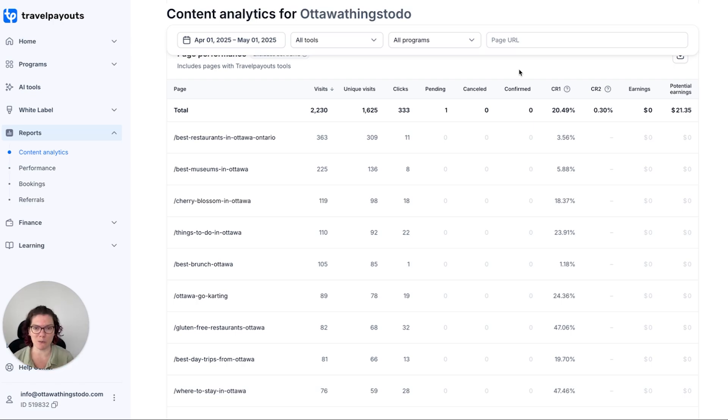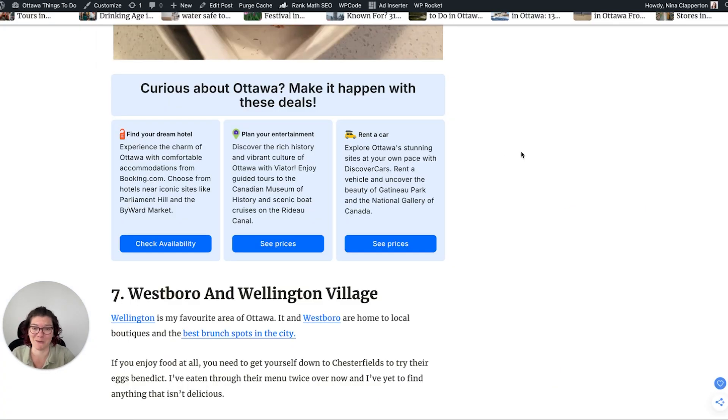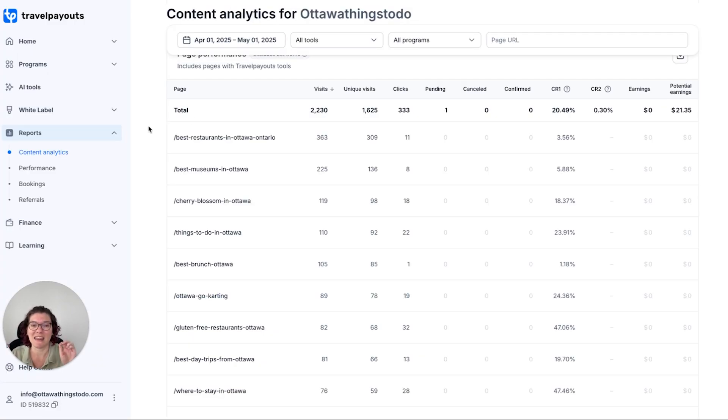Data is the most valuable thing we can have to improve our affiliate conversions. Even if link switcher isn't for you, or you're unsure about the Emerald blocks — honestly, I think they're really cute — this analytics tool is so powerful. I have literally spent thousands of dollars a year on tools that did this to a much more minimal degree. This is way more advanced, and I 10 out of 10 recommend using it.